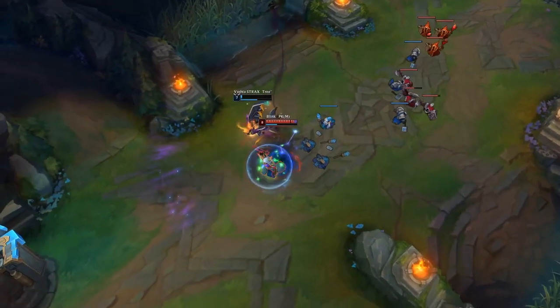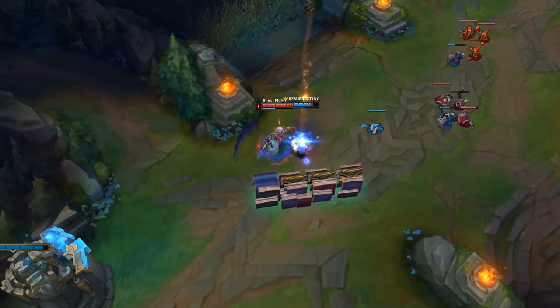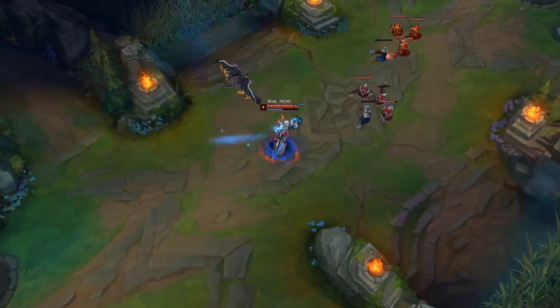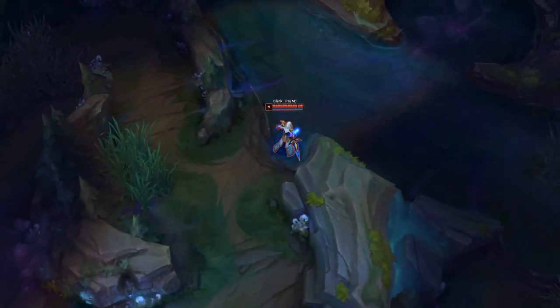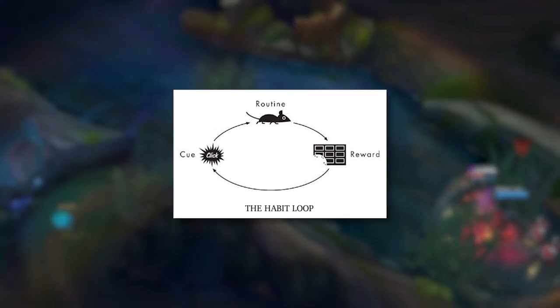By looking at the neural activity, they recognized a similar pattern in all rats. Just before the loud sound, the rat's brain activity is quite high. During the running to the chocolate, the brain activity quiets down, and when getting the reward, the brain activity sparks up again. Researchers called this the habit loop.